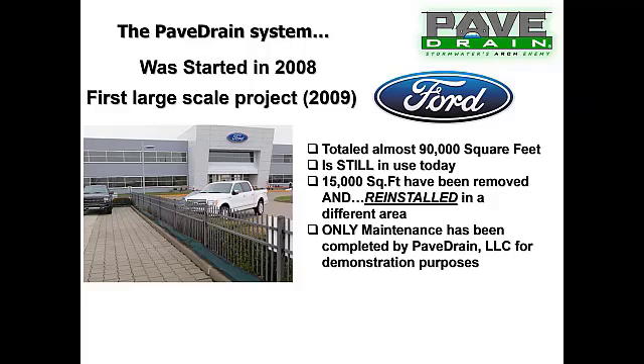It's a completely sustainable, reusable system. Ford made a promise to the engineering firm when they installed it back in 2009 and 2010 that they would never clean it — and Ford has held true to that. The only maintenance done has been by PaveDrain.